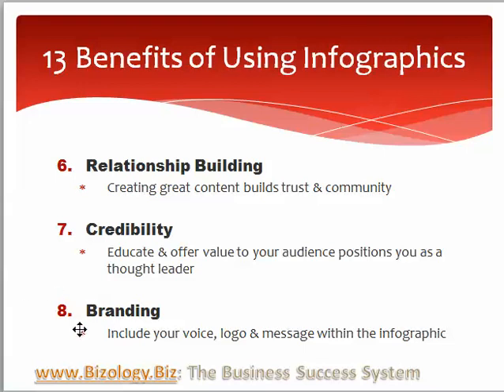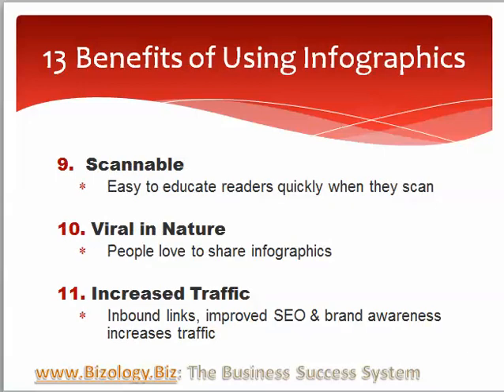You can also use them for branding, so you can include your voice, logo, and message within the infographic. It's scannable, so people can read it quickly. They can go through it point by point, and because it's visual, it's easy to get all the information quickly without having to spend lots of time reading it.